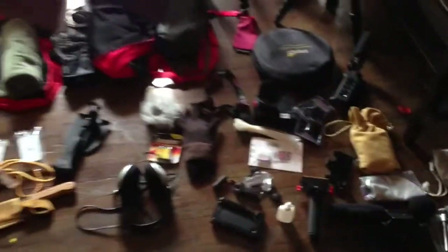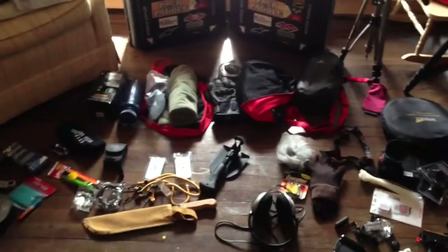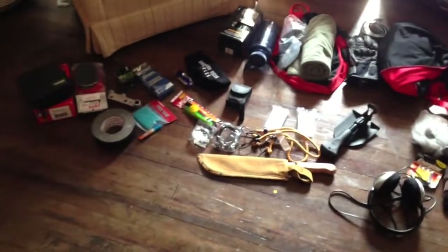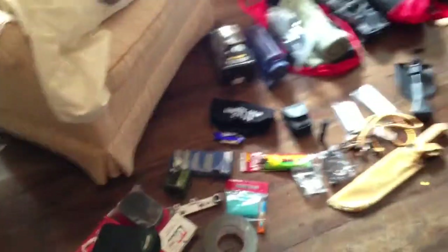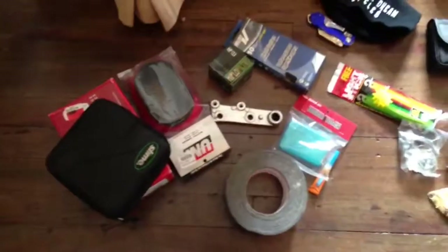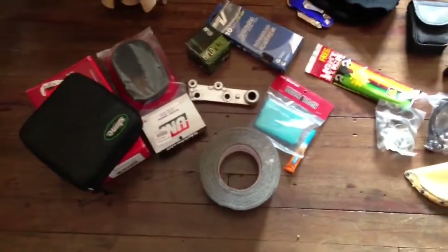I've got a little miso soup, some green tea, some coffee. And here's everything that I will be packing. Looks like a lot — I don't know, maybe not — but it does. I've got my bike stuff and a compression kit.